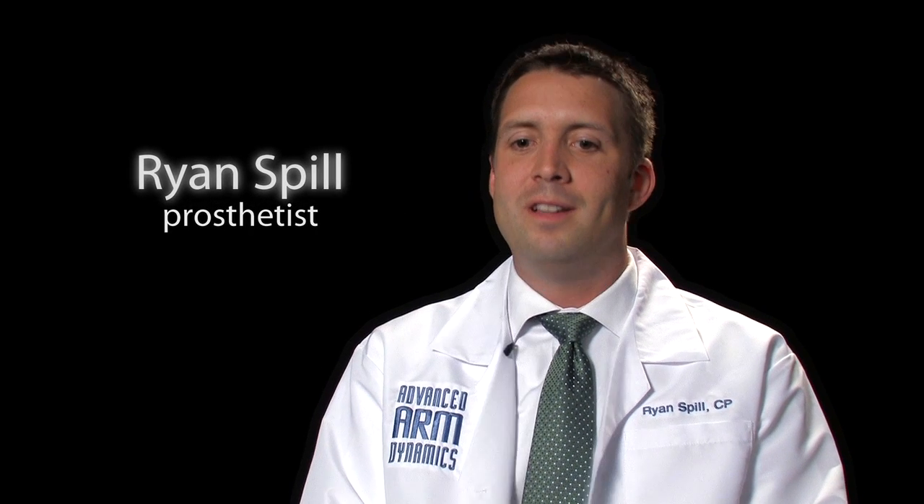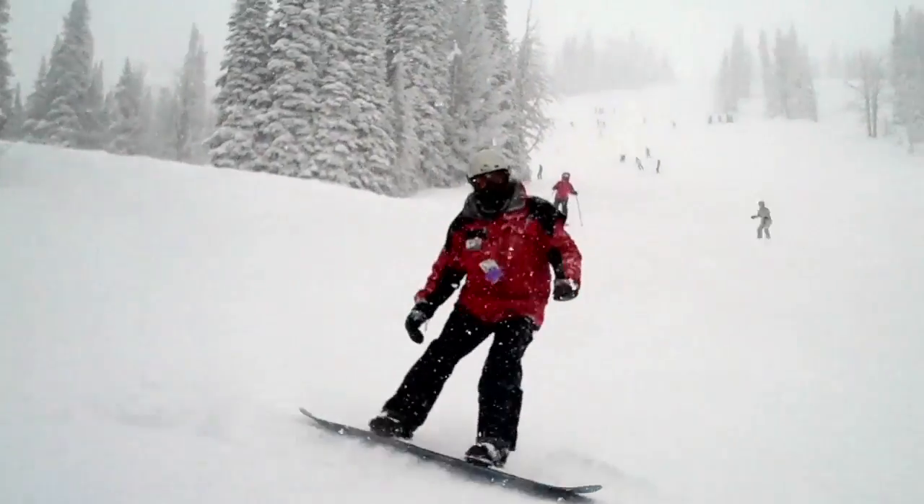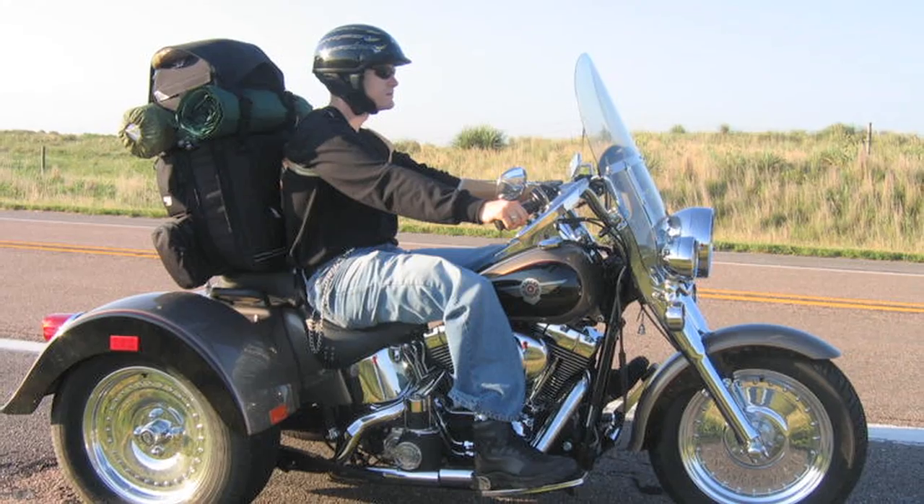I love that feeling of delivering that device to somebody and just watching them be able to get back into those sporting activities or other recreational activities that they weren't able to do because of injury.